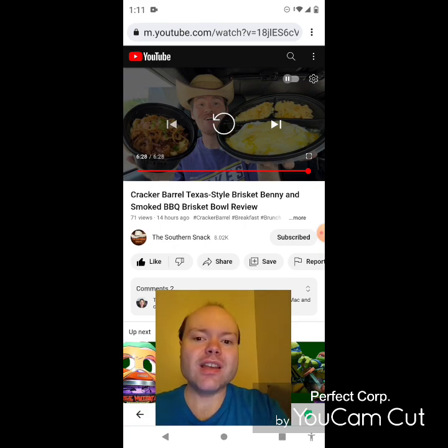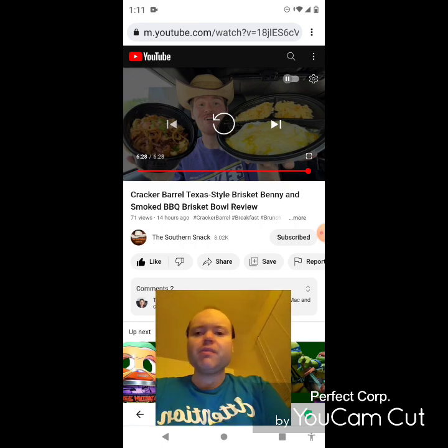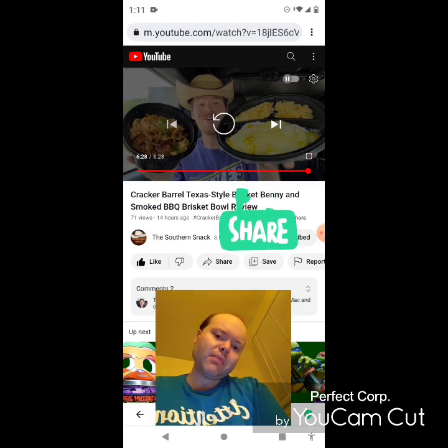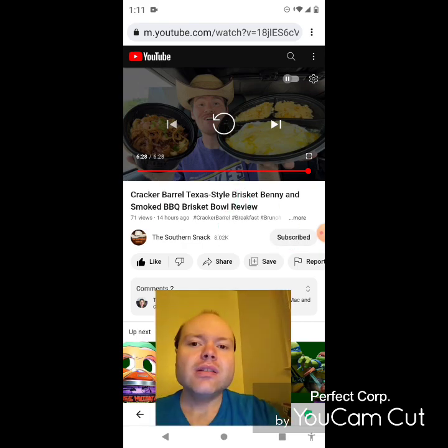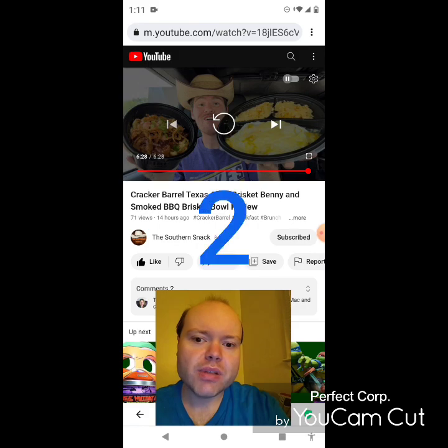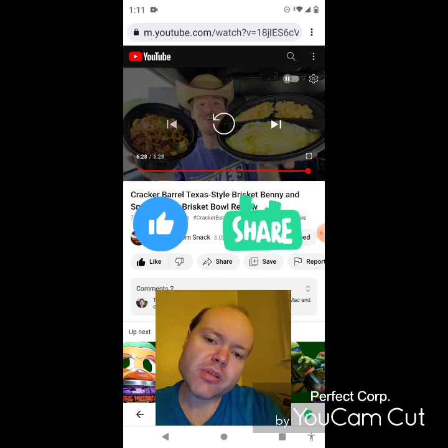Please don't forget to take a look at my other videos on my channel playlists on both my main channel and my second channel, give them a thumbs up, and share them with your friends and family. Please help me accomplish my goal to get 8,000 subscribers or more on my main channel and 3,000 or more on my second channel. Please help me bring my views and watch hours up on my main channel by checking out my other videos.